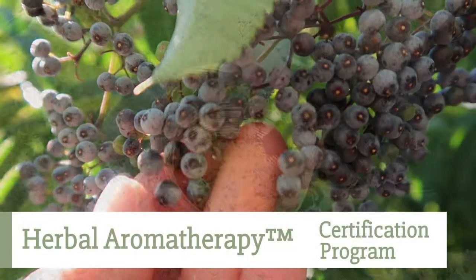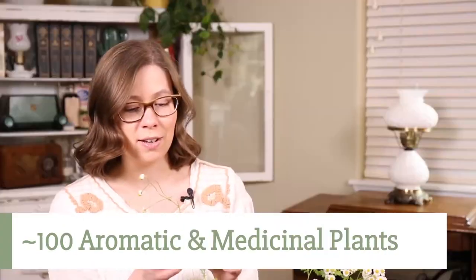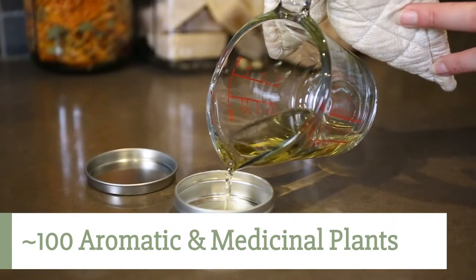The Herbal Aromatherapy Certification Program at Florinella is a two-year program. You'll learn how to work with around 100 aromatic and medicinal plants and their aromatherapy products, from the garden to the apothecary.